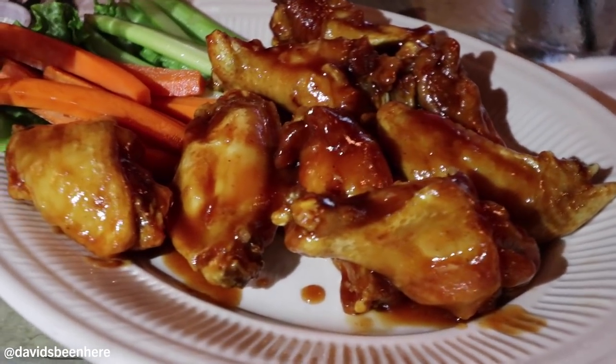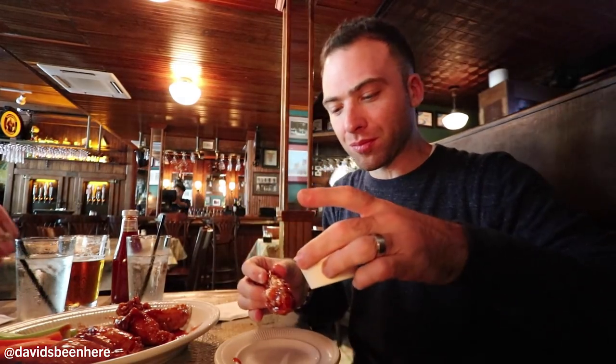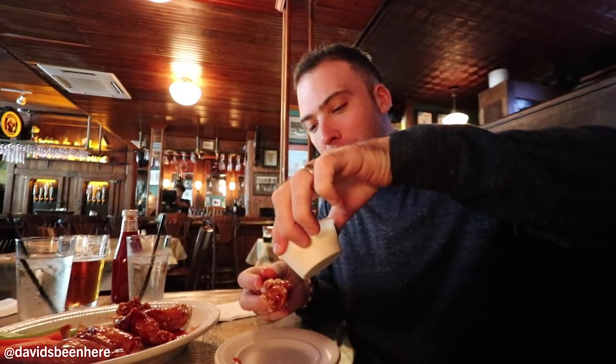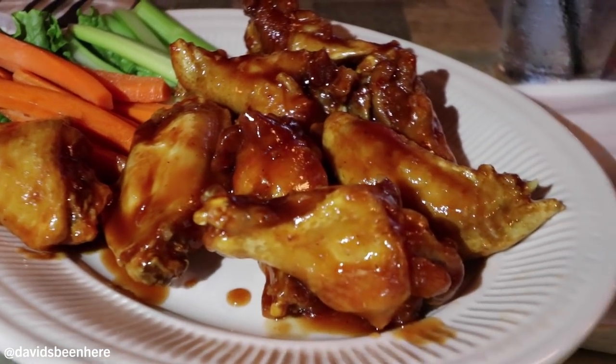We got the honey garlic chicken wings. They're scorching hot. I like that it's not too spicy. There's blue cheese and ranch on the side. The blue cheese is so smooth. It's the honey garlic sauce — it's like a honey glaze. Still so hot, but so good.